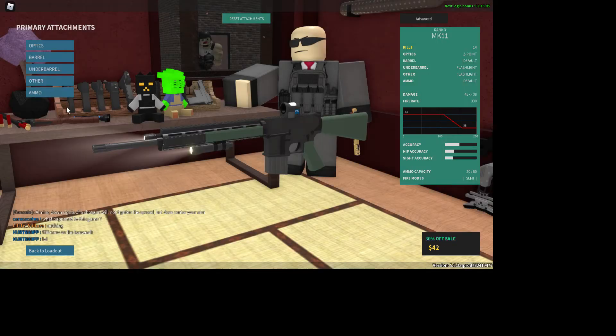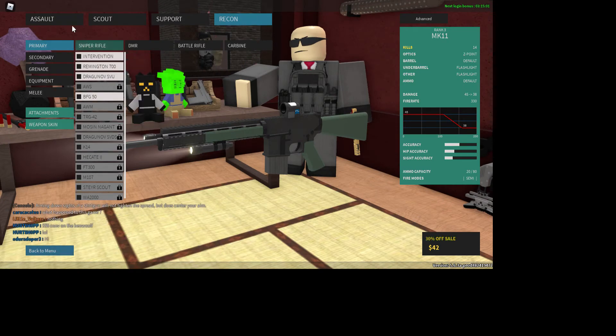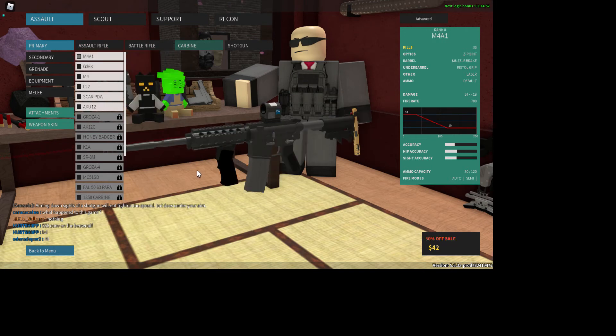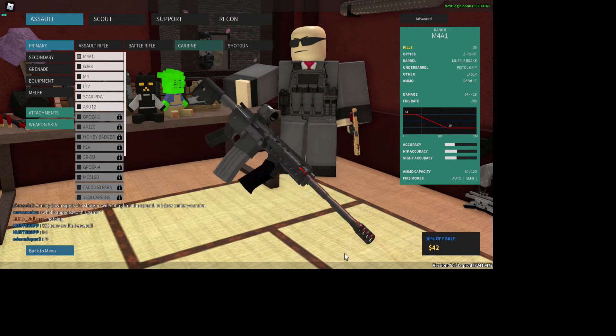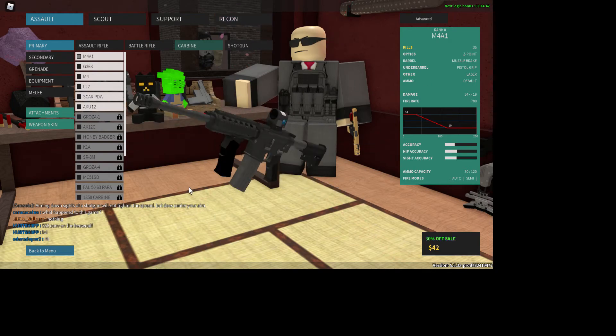Here's a good setup for anyone — pistol grip, muzzle brake, the best laser you can get, and the sight of your choice. Looks pretty cool.